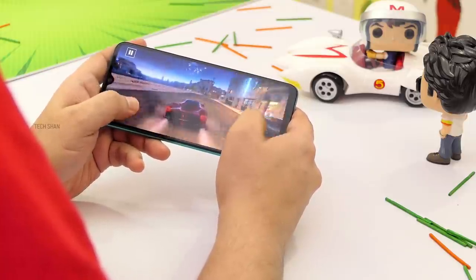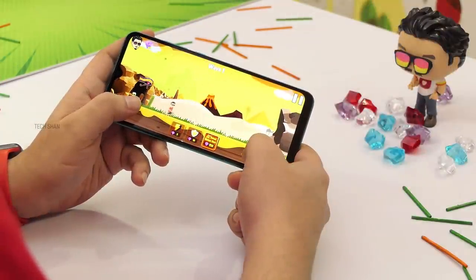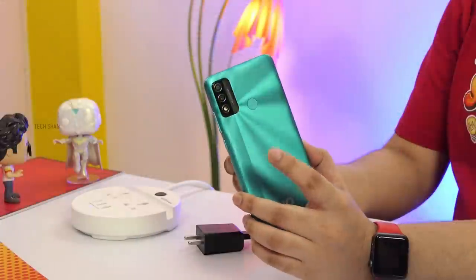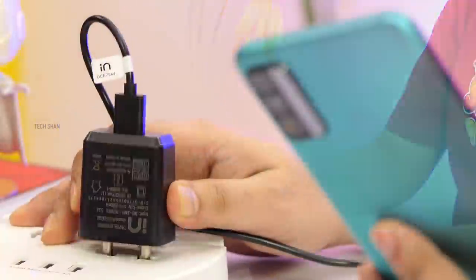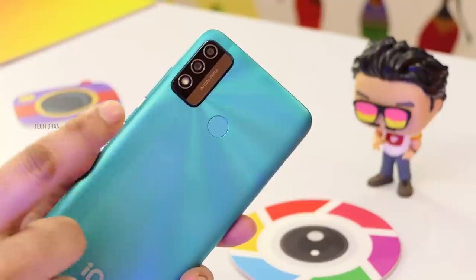When you push it hard the phone gets a bit warm, but casual gaming and low-end titles are fine. Don't get this phone if gaming is your sole need. On battery, with its 5000mAh battery you get about one and a half to two days with good use. Type-C charging is kind of slow with its 10-watt charger.